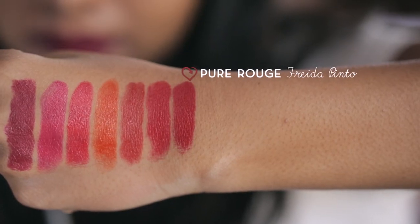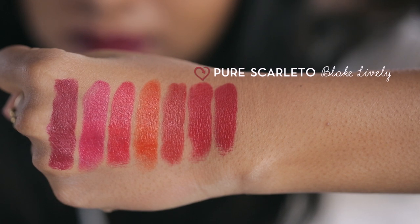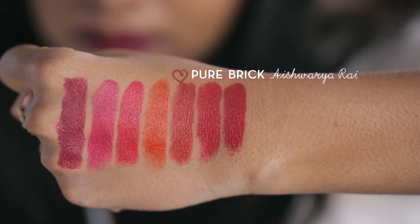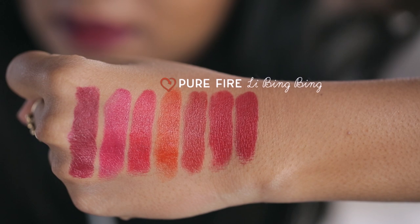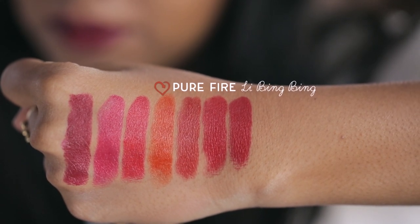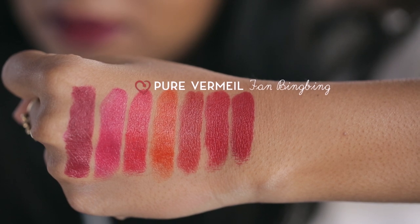If you are looking for a classic red, go for Pure Rouge by Frida Pinto. Pure Scarletto is a good pinkish red to wear during the day. Pure Brick is a great mix of red and orange — it is a safe colour to try for those just starting to experiment with red lipsticks. Pure Fire is an orange with less coverage; avoid it if you have dark lips. I prefer Pure Woman to Scarletto because it is a warmer pink and a more versatile colour for different occasions.